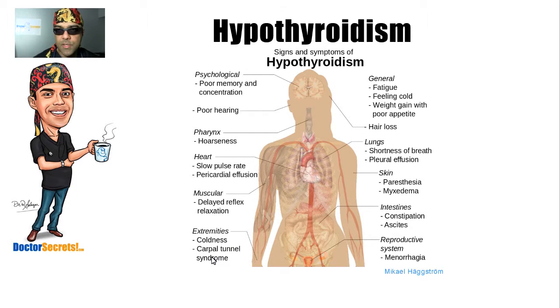Carpal tunnel syndrome is an interesting one — why would you get that? It's compression of the nerve running into your hand, causing your fingers to tingle. The reason is fluid retention: there's a very small space that the median nerve runs through, and if there's swelling there, the nerve gets pinched and your fingers go numb. You also get coldness in the extremities. Muscular delayed reflex is something you wouldn't notice yourself, but in the office, a patella tendon reflex would show a sluggish, delayed response rather than a brisk knee jerk. In the cardiovascular system, you'll notice a slow pulse rate of 60 beats per minute or less.